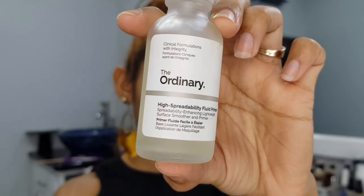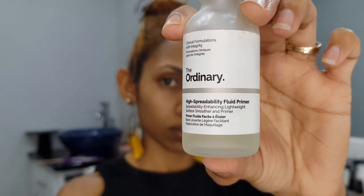So first, I'm going to prime my face with the Ordinary High Spreadability Fluid Primer. And this is one of my favorites — you know what, I have too many favorites. This one works really well.